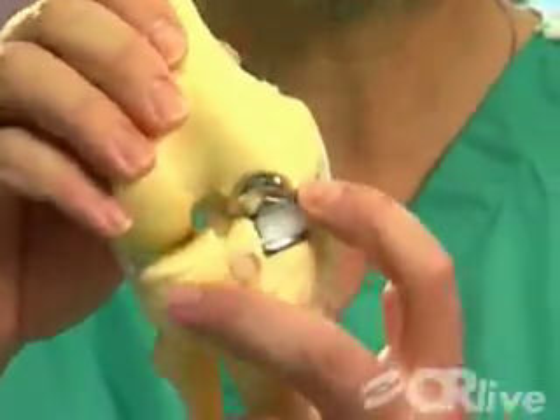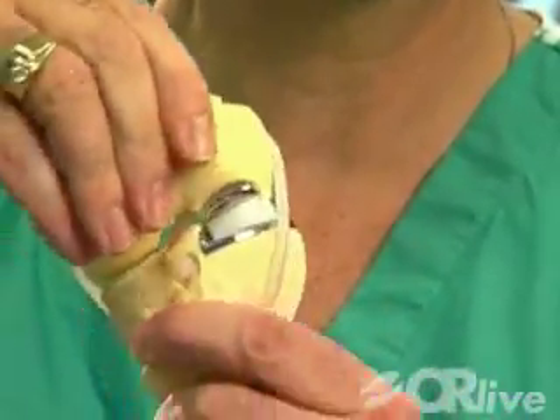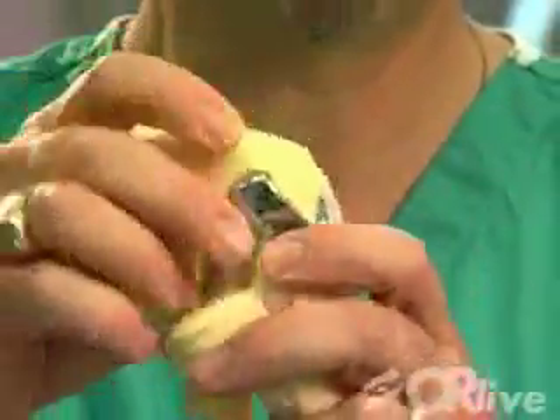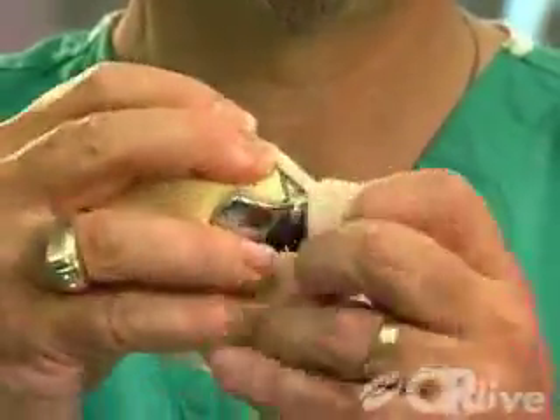However, the Oxford, as you can see by use of the models, does have a rotating platform. The medial meniscus itself is replaced, so it's more anatomic than anything else that's out there.